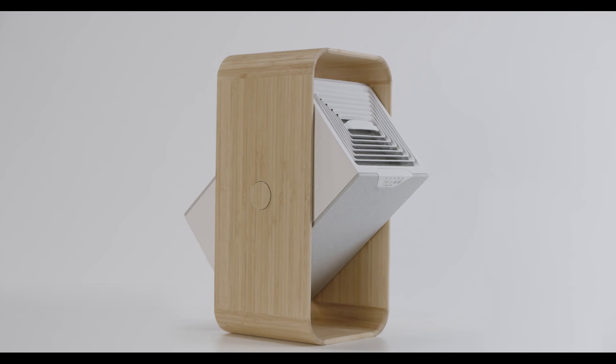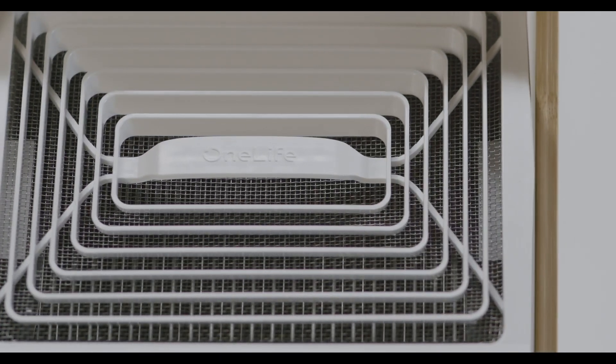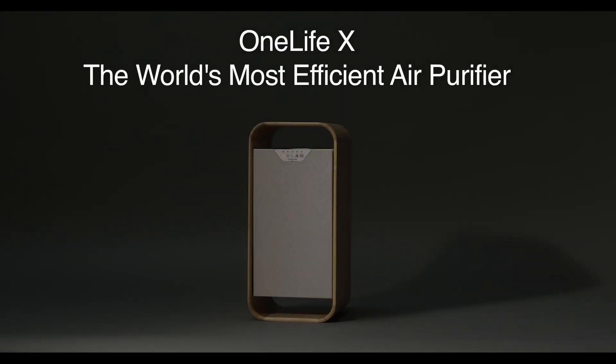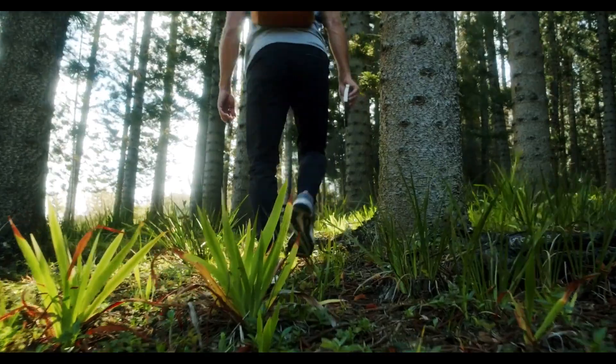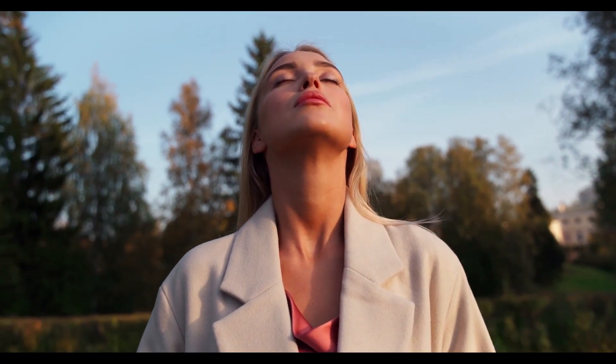And while other air filters address some of the problems, none have been able to effectively and sustainably address them all. OneLifeX does. With its next-generation plasma filter, OneLifeX is the future of air purification. At OneLife, our vision is simple: to empower the world to breathe better.